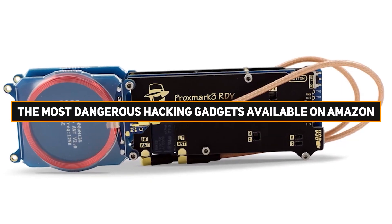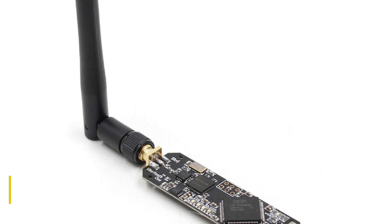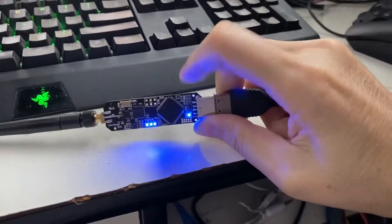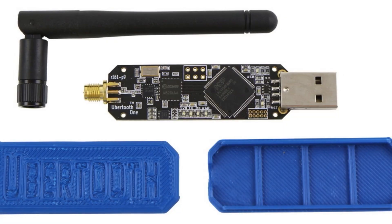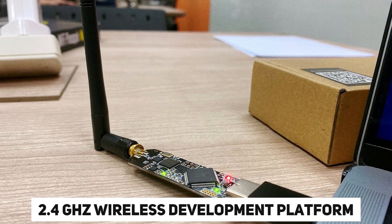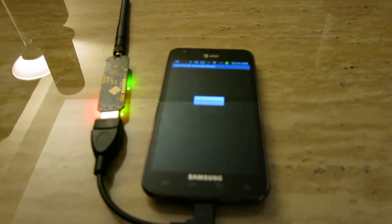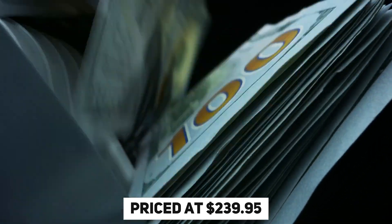Number 10: Ubertooth One. Ubertooth One stands out as a potent Bluetooth hacking gadget available on Amazon, offering users the ability to analyze and manipulate Bluetooth networks. This compact and portable device serves as a valuable tool for testing the security of wireless devices and networks by monitoring and analyzing Bluetooth traffic. Originally conceived as an open-source 2.4 GHz wireless development platform, Ubertooth One enables hackers to monitor, analyze, and potentially compromise Bluetooth communications across a wide range of devices and networks. Priced at $239.95.